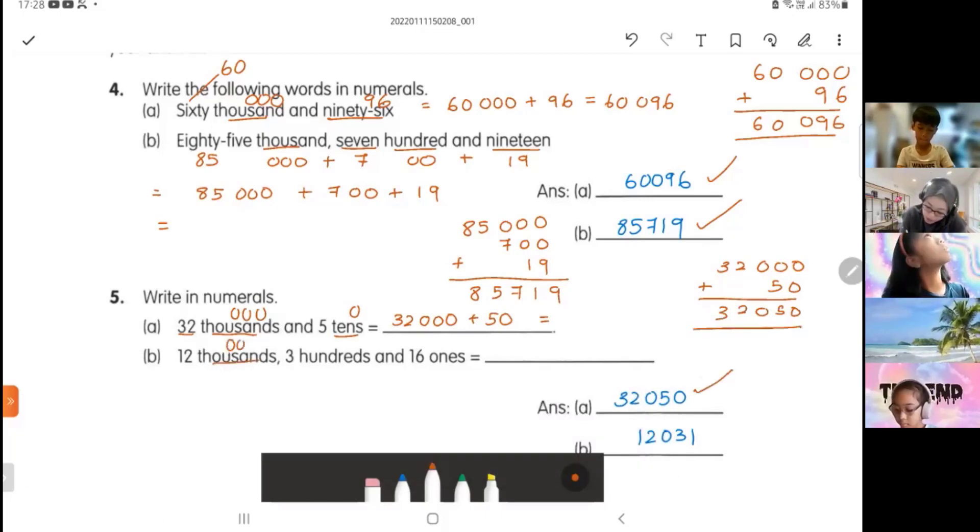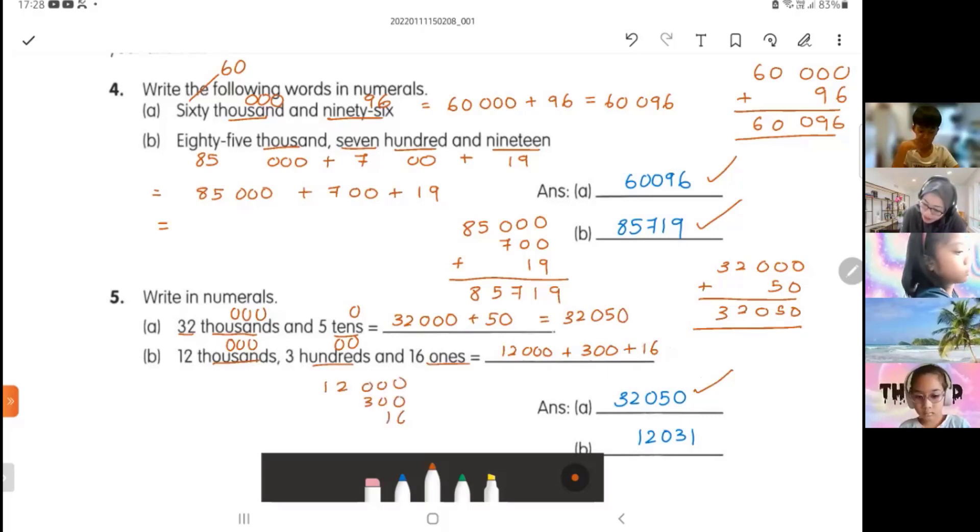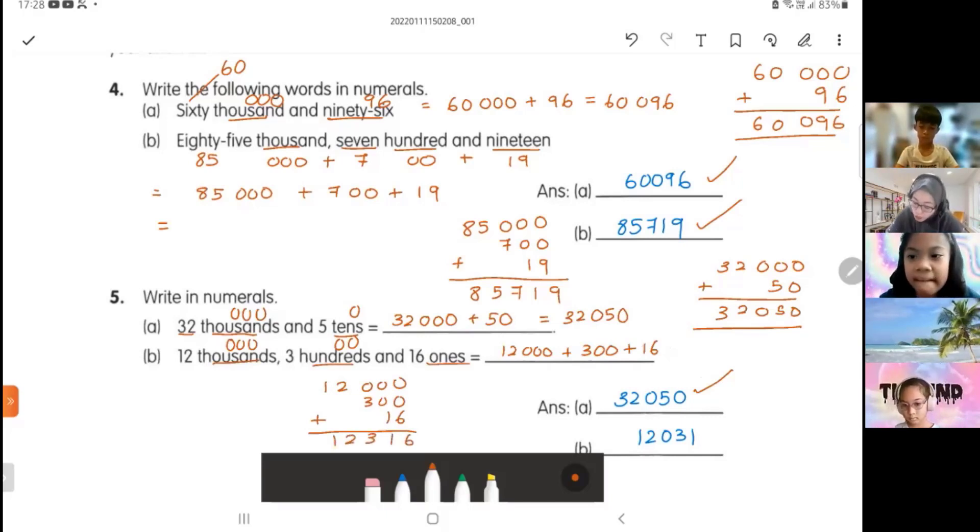This one: thousands is three zeros, hundreds is two zeros, ones — no zero. So this is 12,000 plus 300 plus 16. If not sure, do your working: 12,000 plus 300 plus 16. Start with your ones: 6, 1, 3, 2, 1. The answer is 12,316.